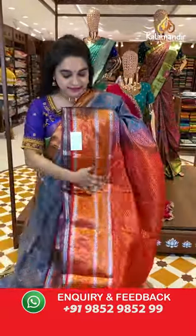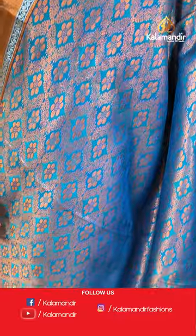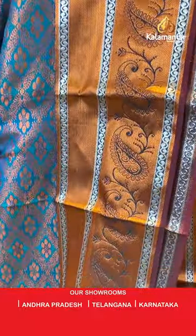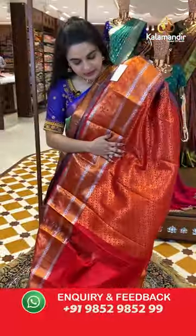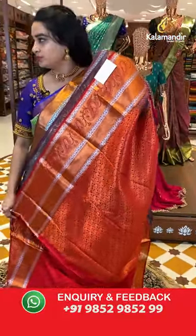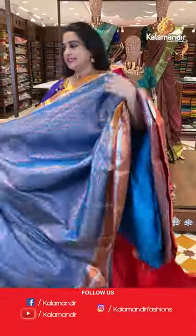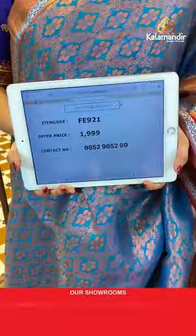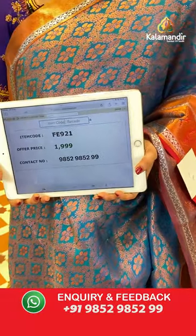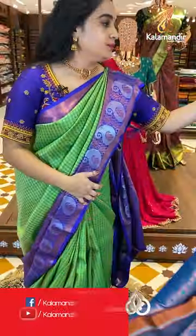Peacock blue and red color combination. The body has intricate floral brocade. The border has a contrast with pathway weave and cross lines. The pallu is a contrast pallu with leaf brocade. Paired with a contrast self-embossed design blouse with border. Saree code is FE921 and weaver's price is ₹1999 only. Take a screenshot and share on WhatsApp: 9852985299.